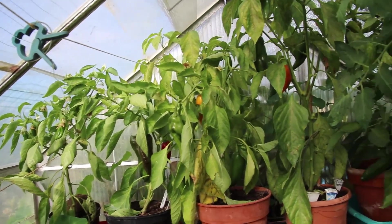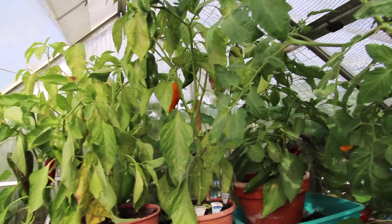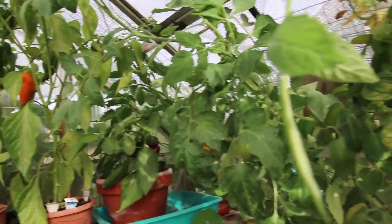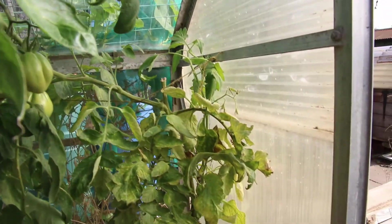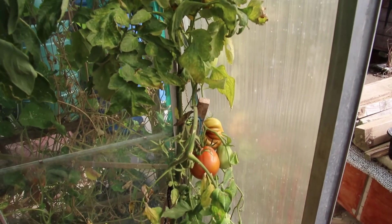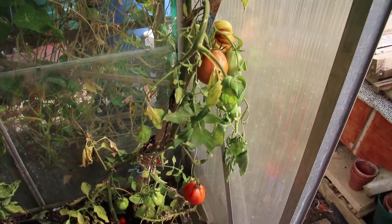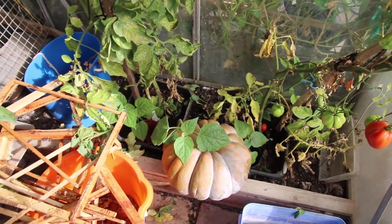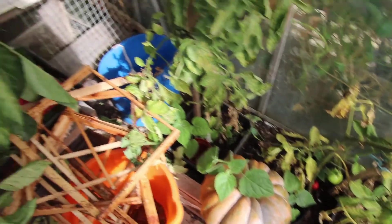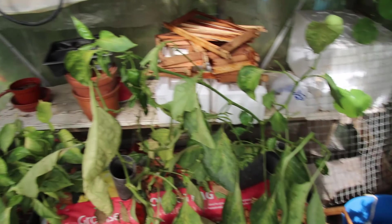I've got a few ways of preserving the peppers - in oil or just freezing. The tomato plants, even though earlier in the year they weren't very successful, they seem to have rejuvenated, so I'm just going to keep them going until they've had enough. There's one of my pumpkins in there too, just drying out.